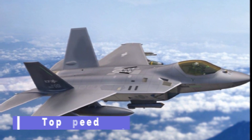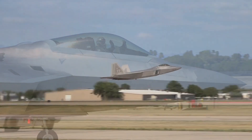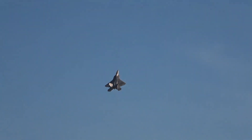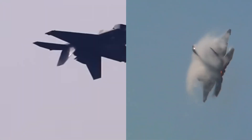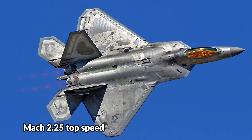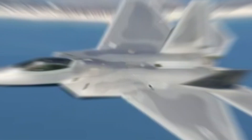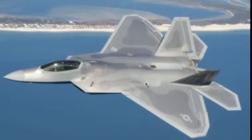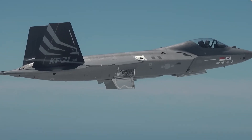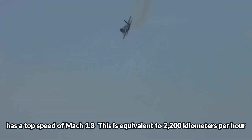Top Speed: Manufacturers focus on giving fighter aircraft blistering top speeds, to ensure they can carry out dogfights and other missions, or in rare cases retreat hastily should things go south. Both jets are incredibly fast machines, but it is the F-22 Raptor that wins this proverbial race, with its incredible Mach 2.25 top speed — though it can only attain this at altitude, slowing down at sea level or on supercruise. The KF-21 Boramae, developed by Korea Aerospace Industries and Indonesia, has a top speed of Mach 1.8, equivalent to 2,200 kilometers per hour.